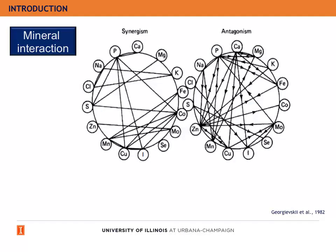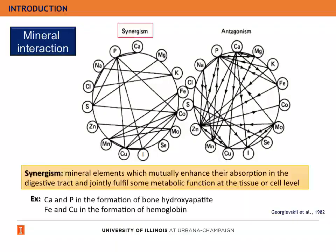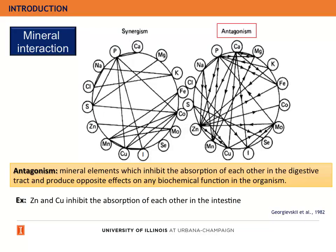Another disadvantage of using high doses of zinc is the interactions between minerals. However, not all mineral interactions are always negative. We can find synergy between elements, which is when two or more mineral elements mutually enhance their absorption in the digestive tract and jointly fulfill some metabolic functions at the tissue or cell level — for example, calcium and phosphorus in the formation of bone hydroxyapatite, or iron and copper in the formation of hemoglobin. However, I will focus on the antagonism effect. The antagonism interaction is when two or more minerals inhibit the absorption of each other in the digestive tract and produce opposite effects on biochemical functions in the organism. For example, zinc and copper inhibit the absorption of each other in the intestine.